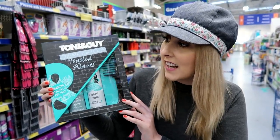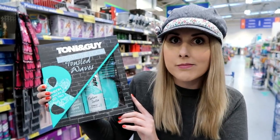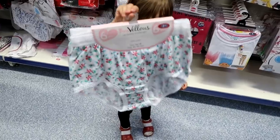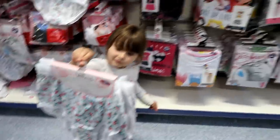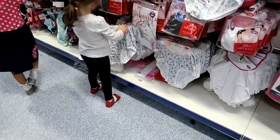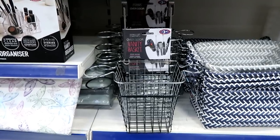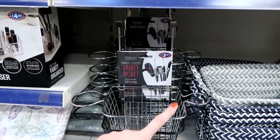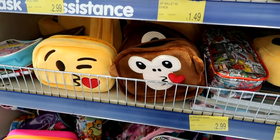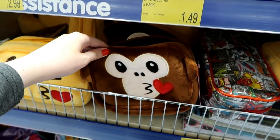I've just bought this Toni & Guy gift set with three items inside for only £4.99 - the retail price of this is £15. I've also just bought a vanity basket where you can put your hair dryer, hair brushes and hair tongs, and it hangs over the door - only £3.99. These emoji pencil cases are part of the stationery range at B&M, they're such a nice material and they're only £2.99 each.